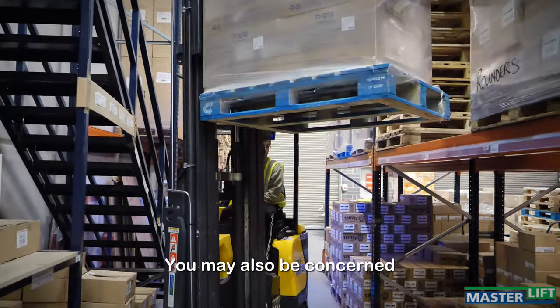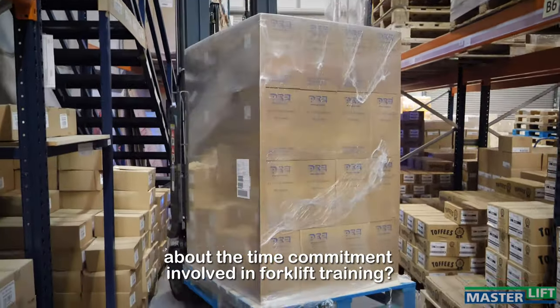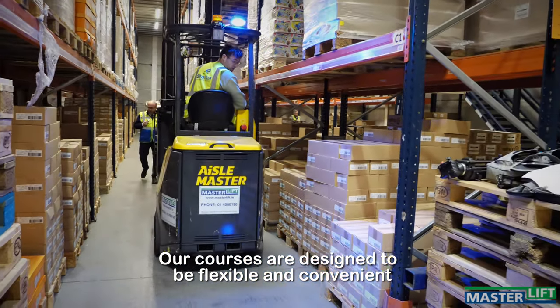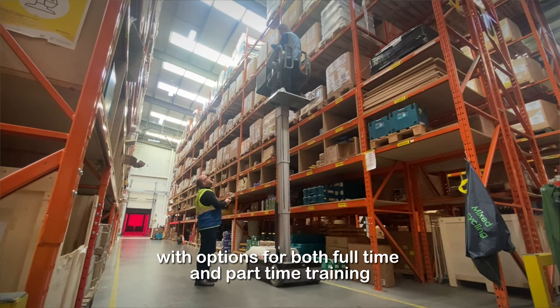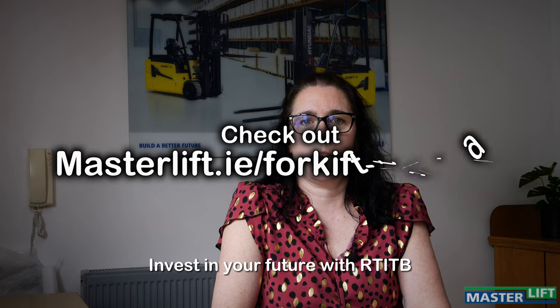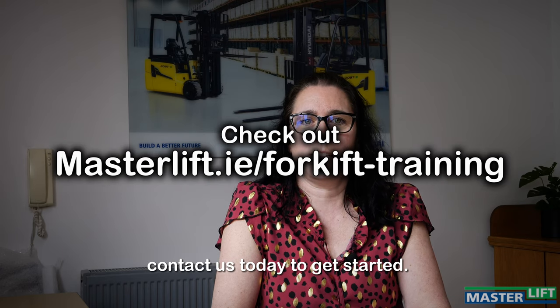You may also be concerned about the time commitment involved in forklift training. Our courses are designed to be flexible and convenient, with options for both full-time and part-time training, both on-site and off-site. Invest in your future with RTI-TB forklift training with Masterlift. Contact us today to get started.